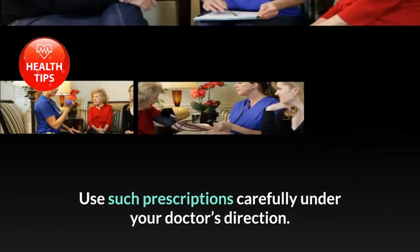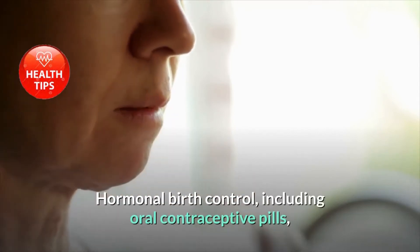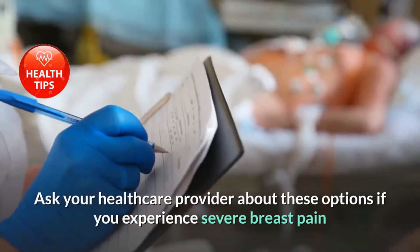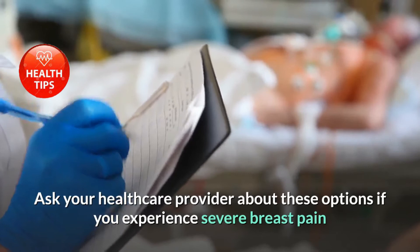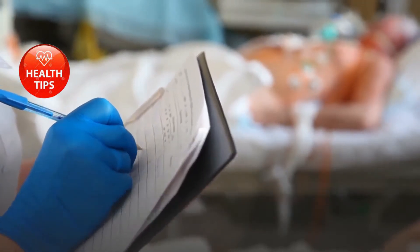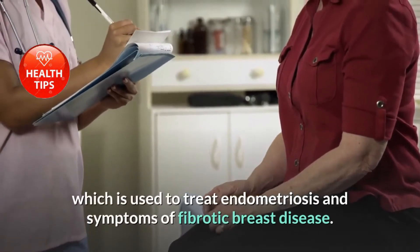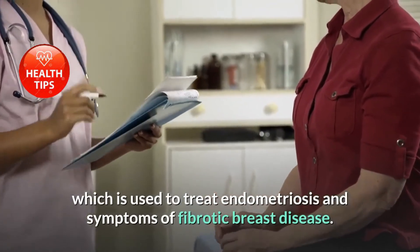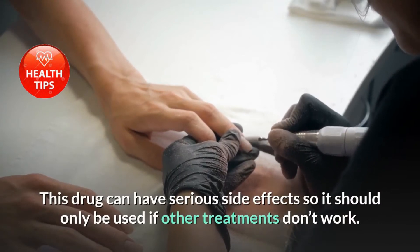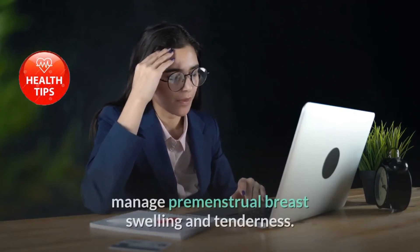Hormonal birth control, including oral contraceptive pills, could also calm premenstrual breast symptoms — ask your health care provider about these options if you experience severe breast pain and are not interested in becoming pregnant in the near future. If pain is severe, your doctor may recommend danazol, a drug used to treat endometriosis and fibrocystic breast disease. This drug can have serious side effects and should only be used if other treatments don't work.